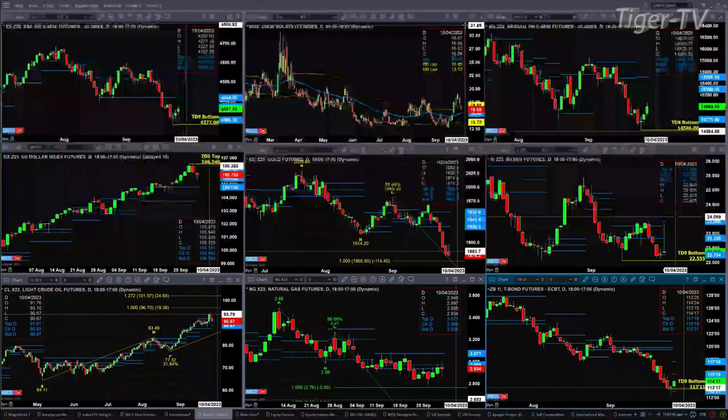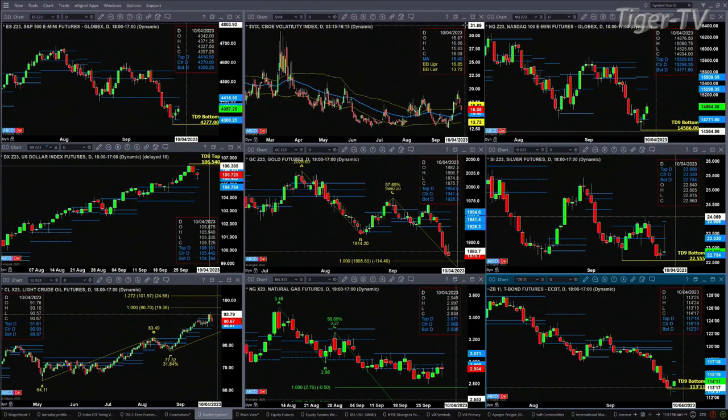Take a look at the U.S. dollar index — that's also a key thing in play here. You've got a TD nine count top and a new profile. This profile has resistance up at the 10601 level and support at 104.78. Just like the ES is sitting at its point of control, so too has the U.S. dollar index, at 105.44.